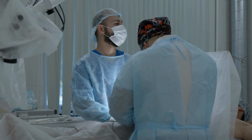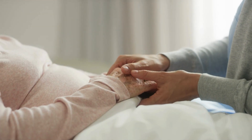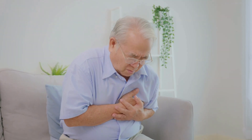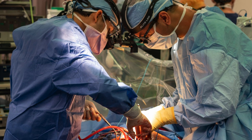Heart transplants are one of the most incredible achievements in the history of modern medicine. They represent hope, resilience, and the relentless pursuit of saving lives through advanced medical innovation. For people suffering from end-stage heart failure or severe cardiac diseases, a heart transplant is often the only option when other treatments fail. But have you ever wondered how a heart is transported from one patient to another, or what it takes to match a donor heart with a recipient?